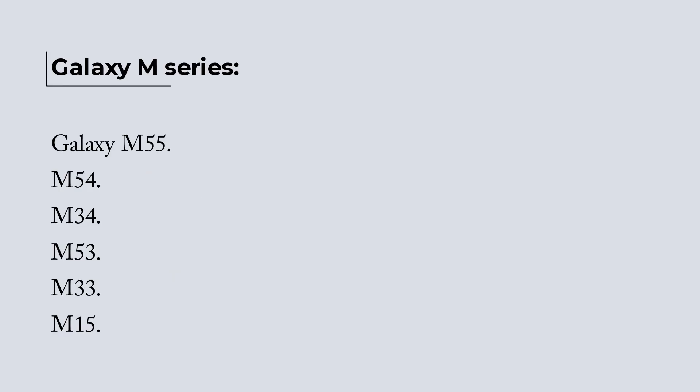Galaxy M Series: Galaxy M55, M54, M34, M53, M33, and M15.